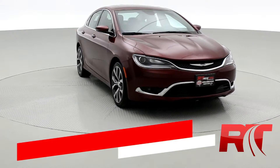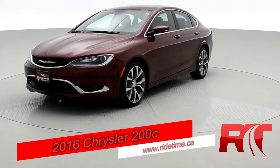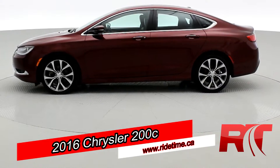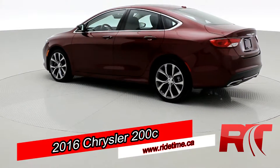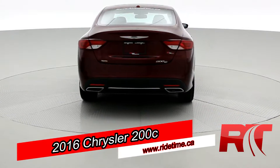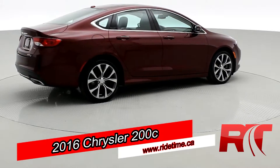How's it going guys? Brady here. Let me introduce you to our 2016 Chrysler 200C. Here at RideTime, we brought this baby into the studio. It's got a leather interior, panoramic roof, a 3.6 liter V6, as well as fog lights, and a plethora of other features we can dive into.